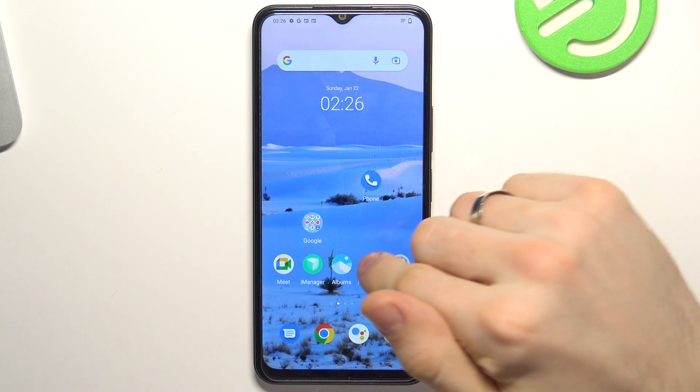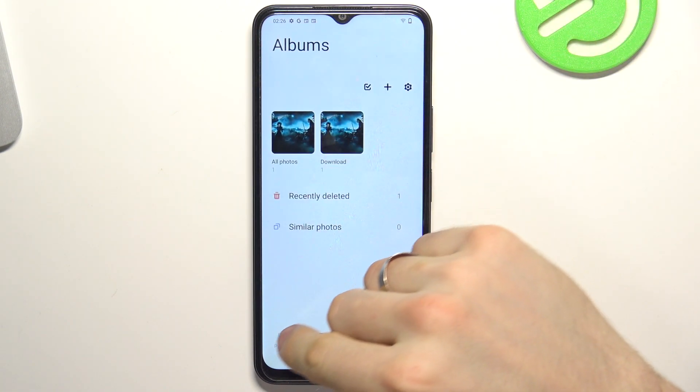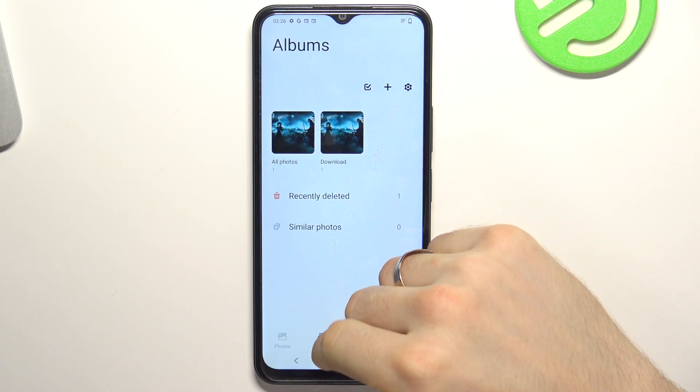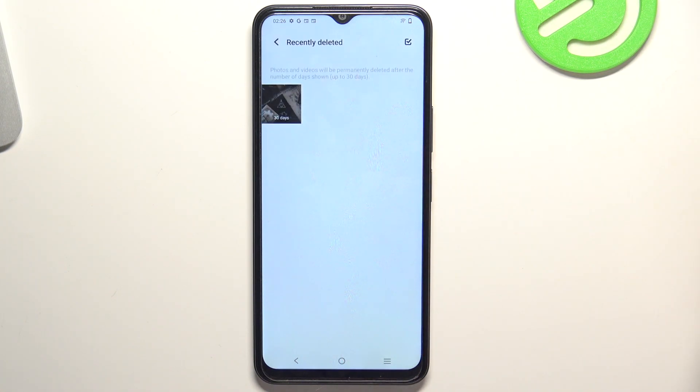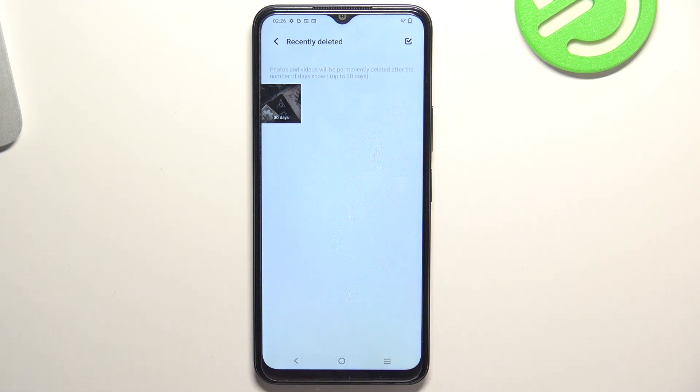So firstly, just open Albums, and here you will see the Albums section. Open it and you will see the Recently Deleted folder, and here you will see your recently removed photos and videos.